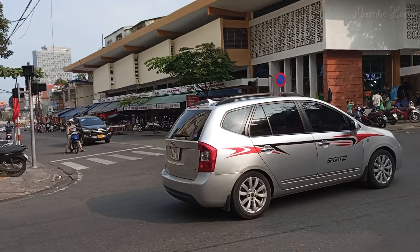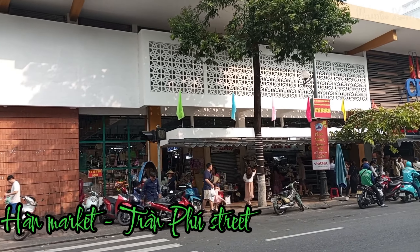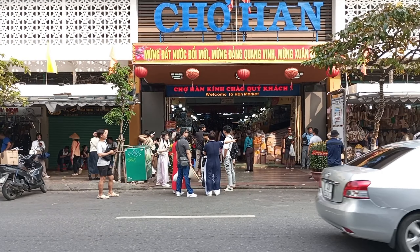Now we are at the Han Market on Changfu Street, where every day many tourists come to visit and shop.